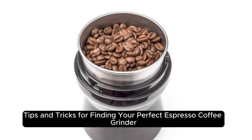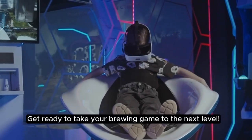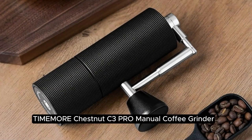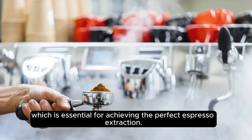Tips and tricks for finding your perfect espresso coffee grinder. It's time to share some tips and tricks to help you find that perfect espresso coffee grinder. Get ready to take your brewing game to the next level. Here are some highly recommended espresso coffee grinders. To kickstart your search: the Timemore C3 Pro Manual Coffee Grinder, priced at $89. The conical burrs produce a consistent grind size, which is essential for achieving the perfect espresso extraction.